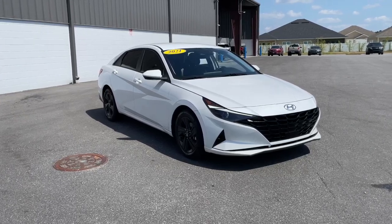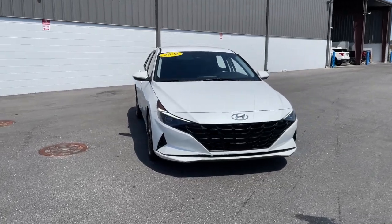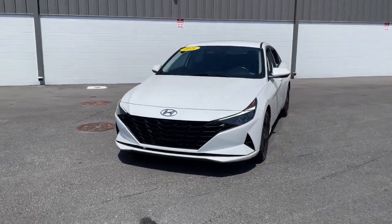Get into the 2021 Hyundai Elantra. With less than 60,000 miles on the odometer, this vehicle provides excellent value.